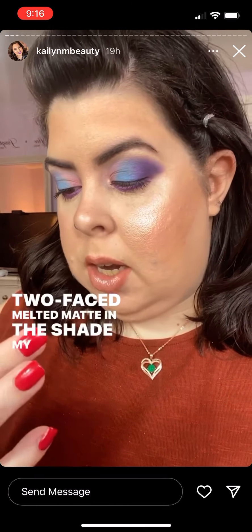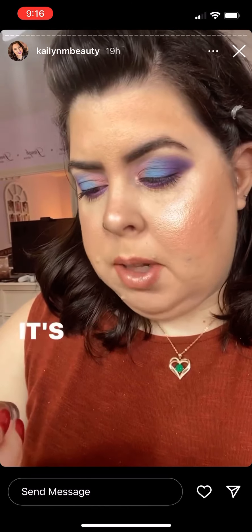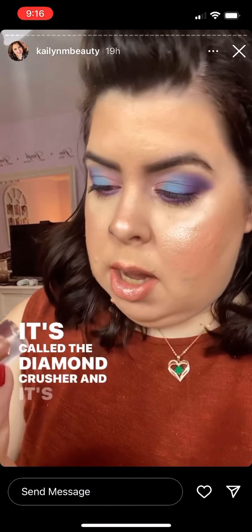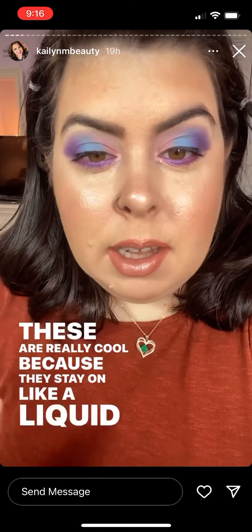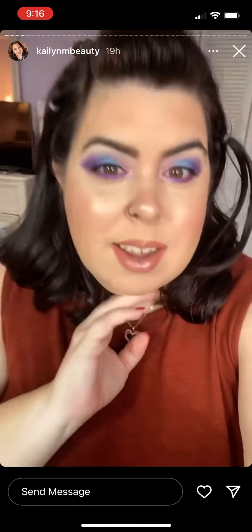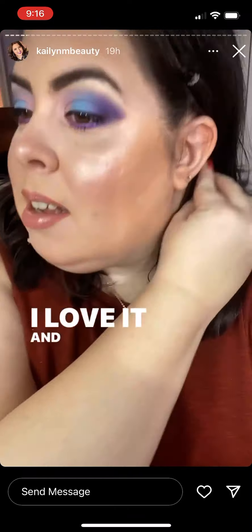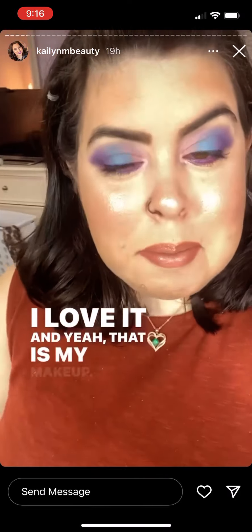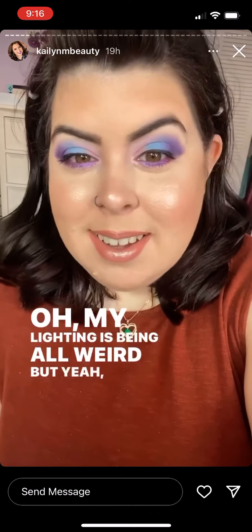Then I put a glittery liquid lip on top from Lime Crime called the Diamond Crusher in the shade Over the Rainbow. These are really cool because they stay on like a liquid lipstick — they don't transfer — and you get that shimmery lip moment. I love it, and yeah, that is my makeup!